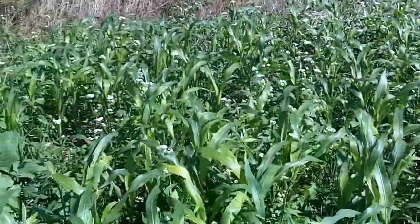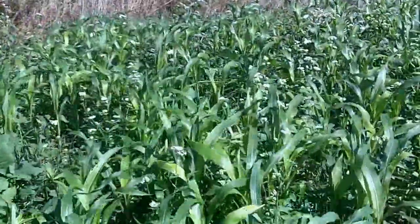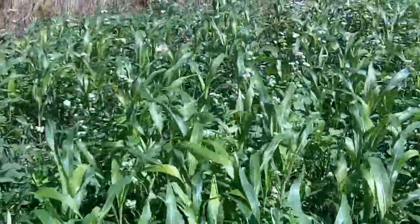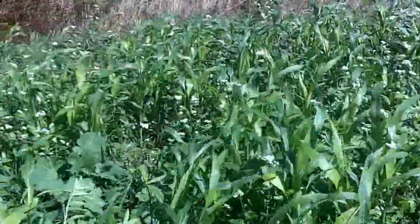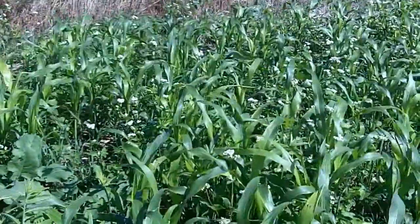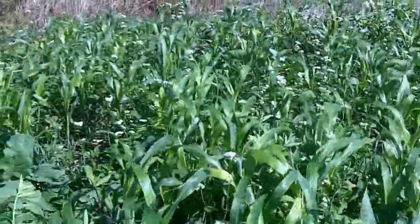So basically we have a mix of warm season legumes and broadleaves that will transition to some cool season oats, radish, hairy vetch. And so this farmer is looking to build soil structure and also to fix some nitrogen.